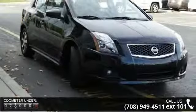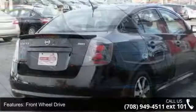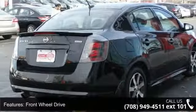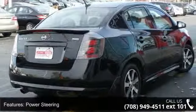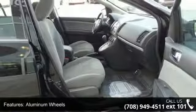This vehicle's top features include front wheel drive, power steering, aluminum wheels, rear spoiler, automatic headlights, fog lamps, MP3 player, auxiliary audio input, bucket seats and pass through rear seat.